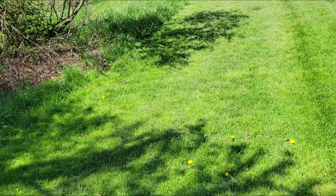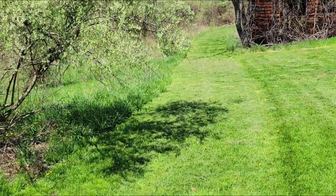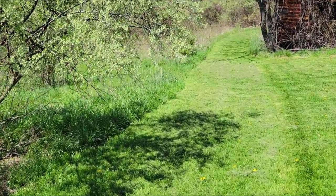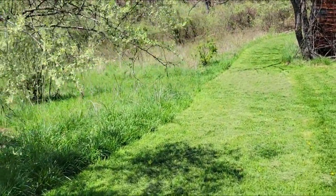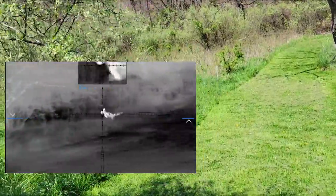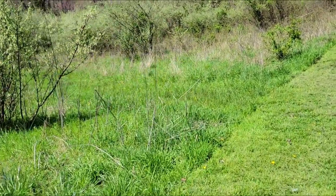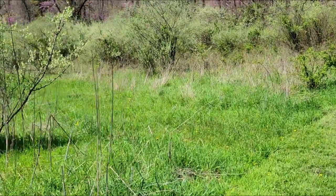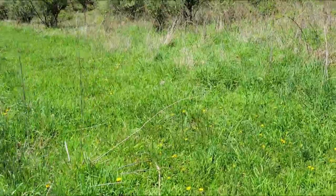It took off running and trotting. I had to transition from my monocular to the rifle and just caught him as he was running down through. So what we're going to do now, we're going to walk down through here where the coyote ran and see if we can find evidence.